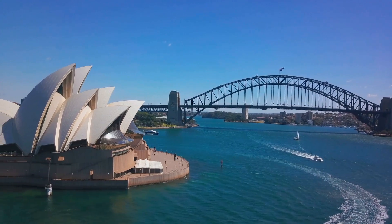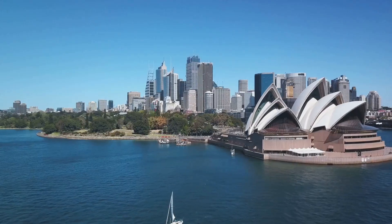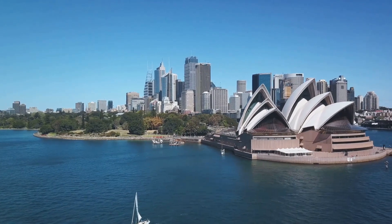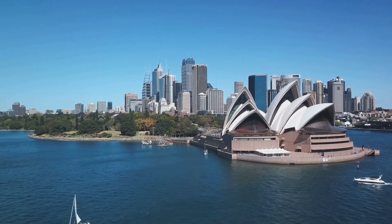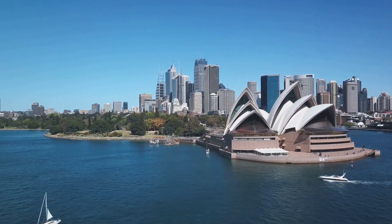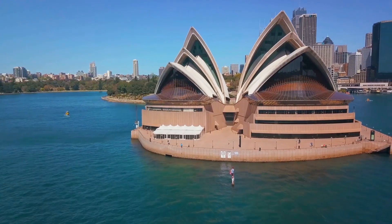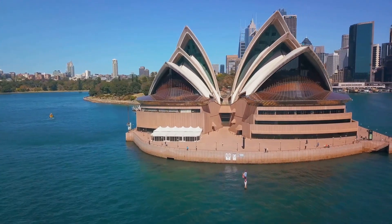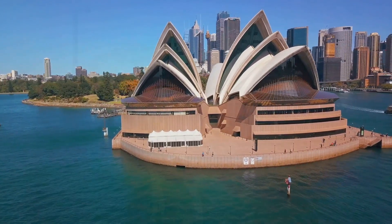Every year, the Sydney Opera House hosts more than 2,000 shows, drawing audiences from all corners of the globe. For those who want to delve deeper into its architectural marvels, guided tours are available, offering a rare glimpse into the intricate workings and backstage secrets of this UNESCO World Heritage Site. A trip to Sydney isn't complete without a visit — it's a testament to human creativity and a symbol of Australia's cultural identity.